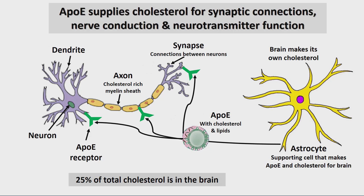Cholesterol is vitally important for the brain. 25% of the body's cholesterol is in the brain, yet the brain is only 5% of our body. Cholesterol is so important that the brain does not delegate its production to the liver — it makes it itself in astrocytes, which are supporting cells. The primary way in which we transport cholesterol in the brain is through ApoE, a protein secreted by astrocytes, taking cholesterol to different parts of the neuron.